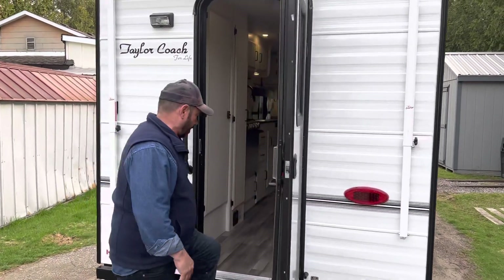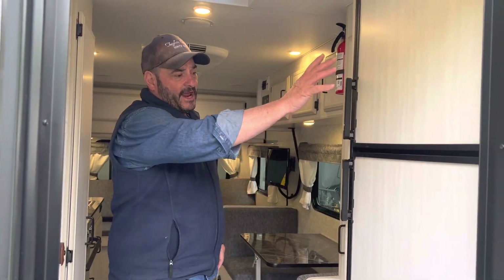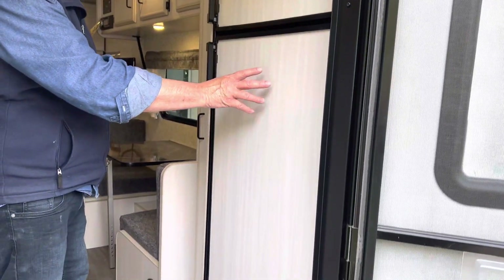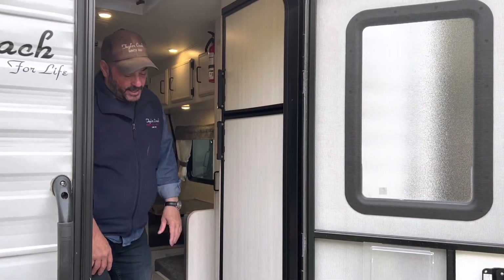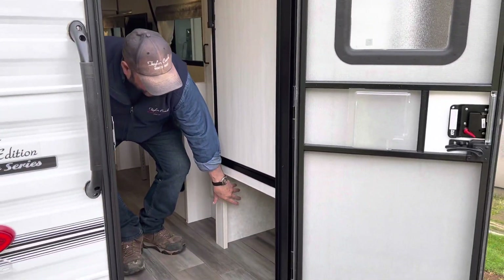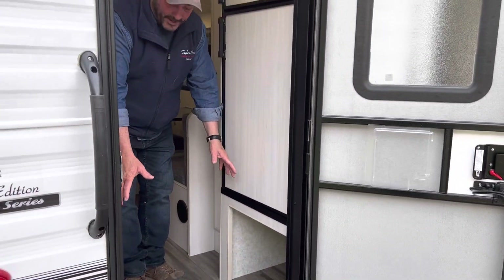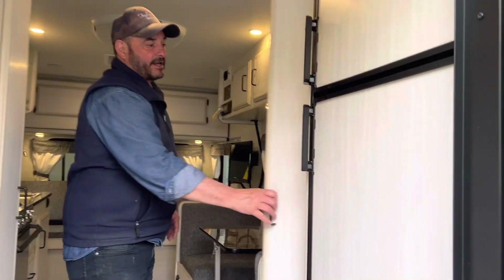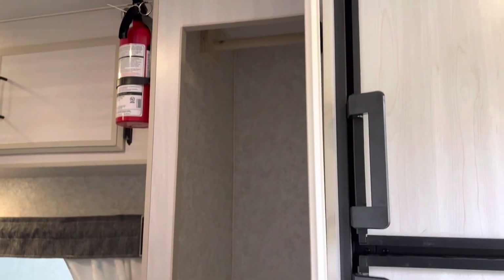On the inside, they have a large fridge — a 6.6 cubic foot Dometic that is gas-electric, so you can be off the grid. They asked for a shoe cubby so when you come in you can kick your shoes underneath to keep them away from the doorway. There's also a nice-sized little closet on this side.